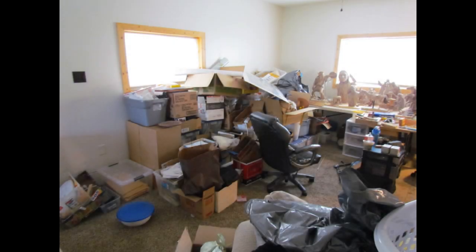This photograph shows you what the mess looked like this morning when myself and the helpers went through all these boxes. So this is what it looks like now.